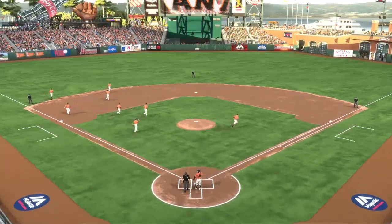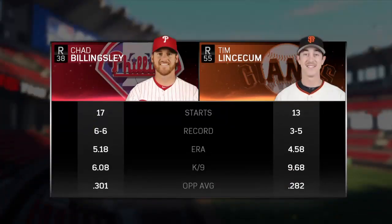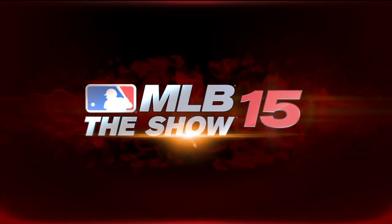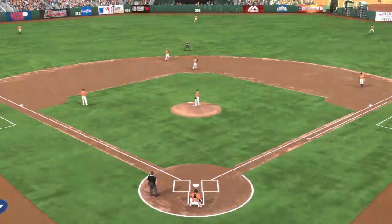Well, look at both of these guys. Neither one of them have been a shutdown type of guy so far this season. The ERAs, it's always a dead giveaway — they're up, and I think each have to avoid the unnecessary stuff. The wild pitches, the walks, the hit batsmen, those things have a tendency to really add up on you, and they can sink your chances at a win.